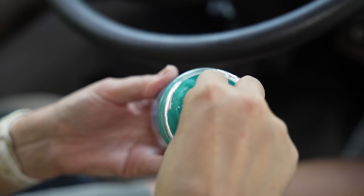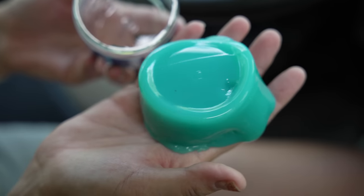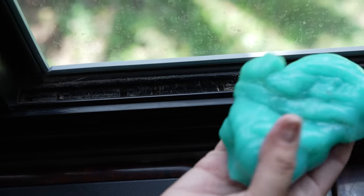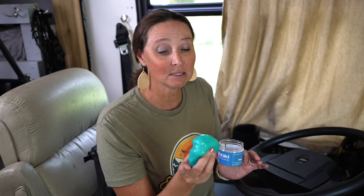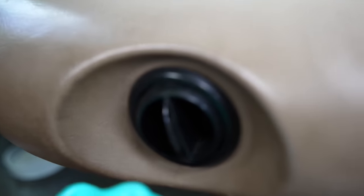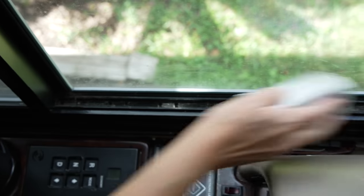The next thing I wanted to try is this cleaning gel putty. It's marketed for computer keyboards, car vents, and cup holders because it gets into tight nooks and crannies. I thought it would be great for RV window tracks, which accumulate so much dust, dirt, lint, and pet hair. But it's not really pulling anything out — so this might be a fail. I think I have to call this one a fail for the RV. It probably works great for what it's marketed for in cars, but it didn't work for what I wanted it to do here. Going back to that cleaning sponge — I bet that's going to be a better fix.